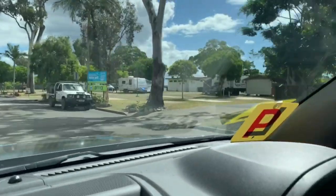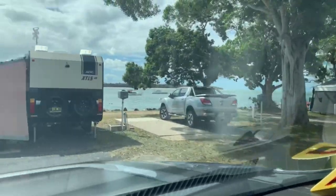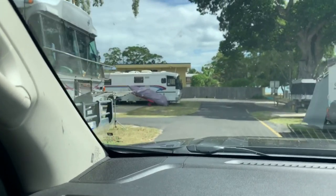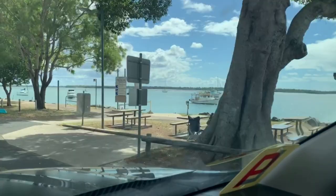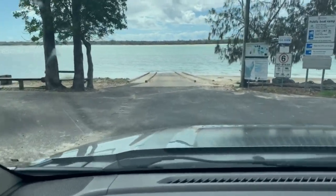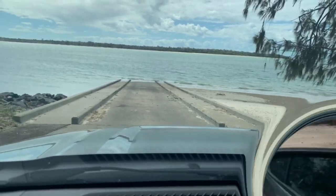Now we come into one of the popular caravan parks in Burrum Heads — there are two of them. This is a beautiful spot at the mouth of the river. Lots of houseboats out there, lots of fishing going on — it's just a really beautiful spot. A lot of people come here during the holidays from down south. Up here we have one of the boat ramps — there's a couple of them and it's usually a very busy spot. With COVID-19 at the moment it's been a bit slower, but hopefully that'll pick up very soon. A lot of fishing goes on out there.